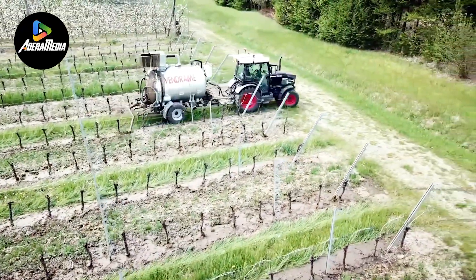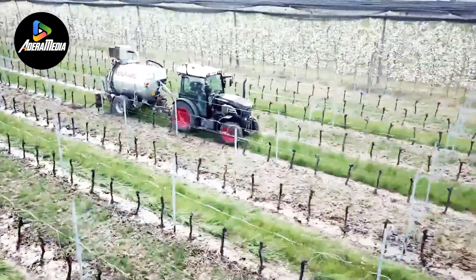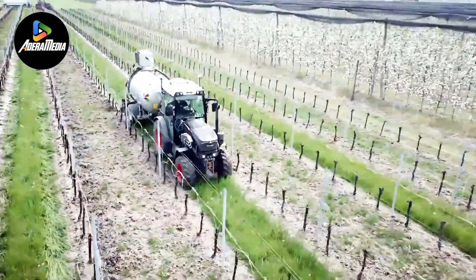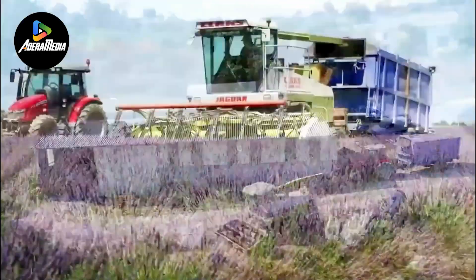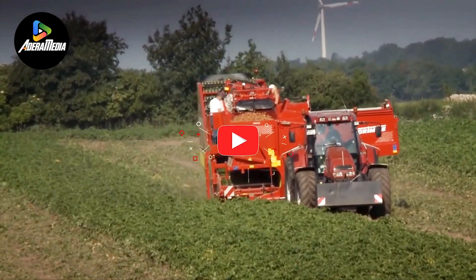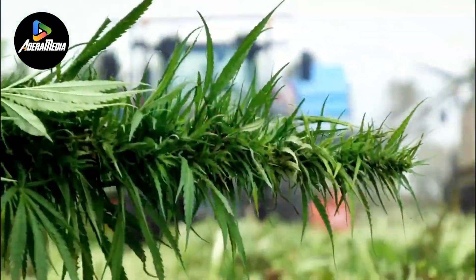These tractors streamline the essential task of orchard fertilization, highlighting the importance of innovation in modern agricultural practices. It's a testament to how technological advancements can revolutionize traditional farming methods, leading to more sustainable and efficient practices. Thanks for joining us to explore the world of agricultural efficiency and innovation in harvesting. If you found this video insightful, don't forget to like, subscribe, and hit the notification bell to stay updated on our future content. Until next time. Happy Farming!